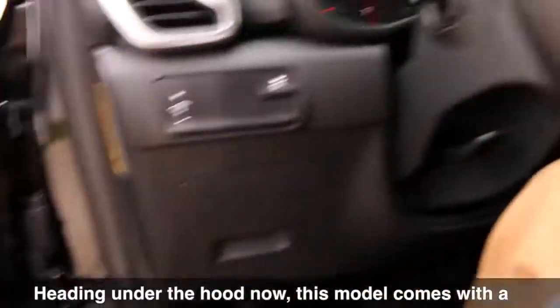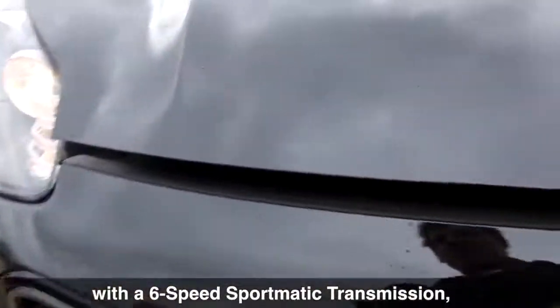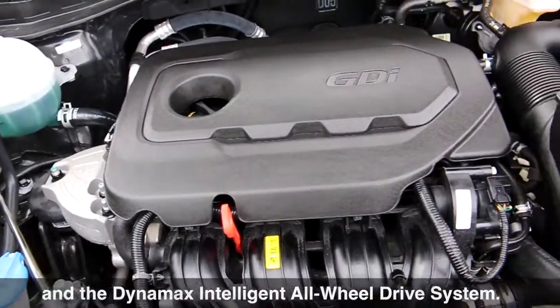Heading under the hood now, this model comes with a 2.4-litre, 4-cylinder GDI engine with a 6-speed Sportmatic transmission and the Dynamax Intelligent All-Wheel Drive System.